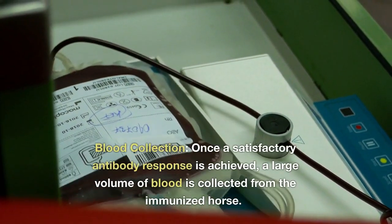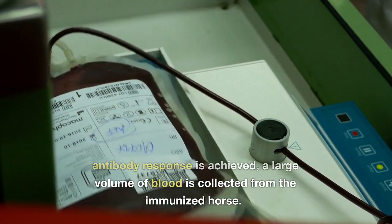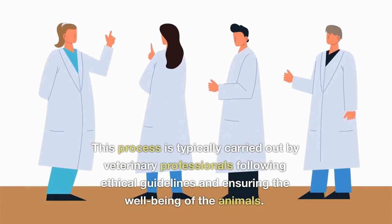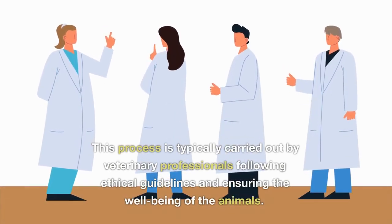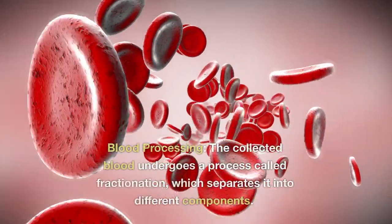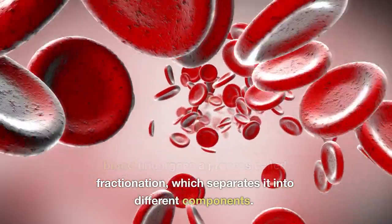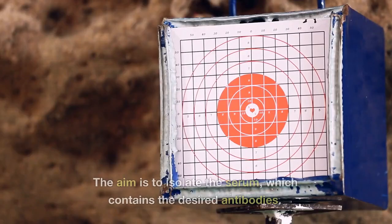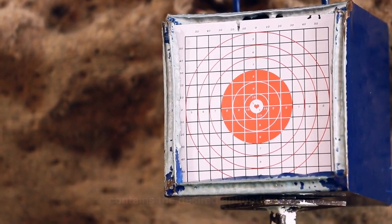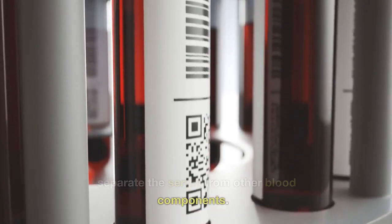Blood collection: once a satisfactory antibody response is achieved, a large volume of blood is collected from the immunized horse. This process is typically carried out by veterinary professionals following ethical guidelines and ensuring the well-being of the animals. Blood processing: the collected blood undergoes a process called fractionation, which separates it into different components. The aim is to isolate the serum which contains the desired antibodies. The blood is typically centrifuged to separate the serum from other blood components.